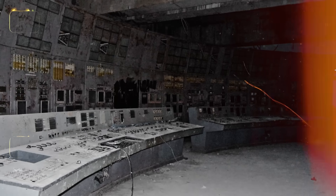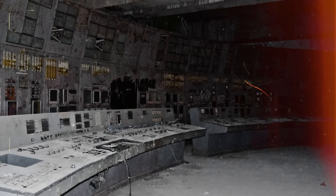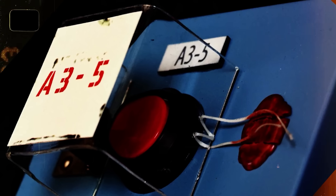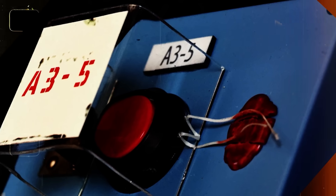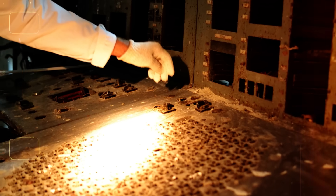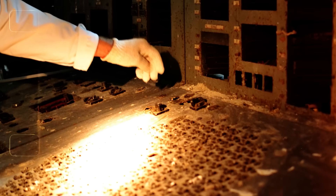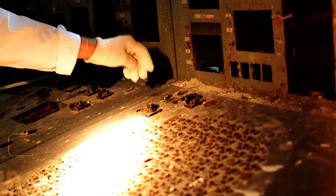Today, the AZ-5 button in the Reactor 4 control room exists only as an empty socket — the button and its protective cover likely removed as unofficial souvenirs during the early cleanup operations after the disaster. These buttons were later replaced with switches in updated reactors, but the empty socket of the AZ-5 button remains a haunting reminder of the catastrophic sequence it once initiated.